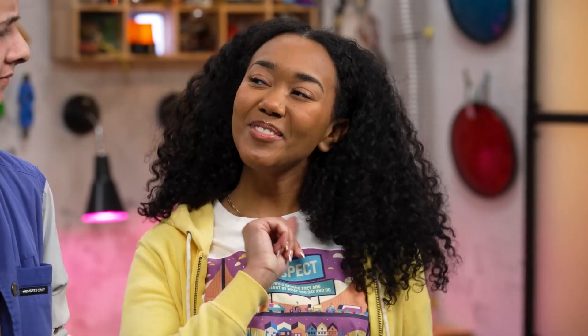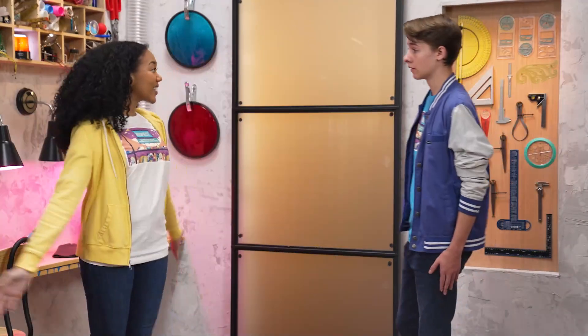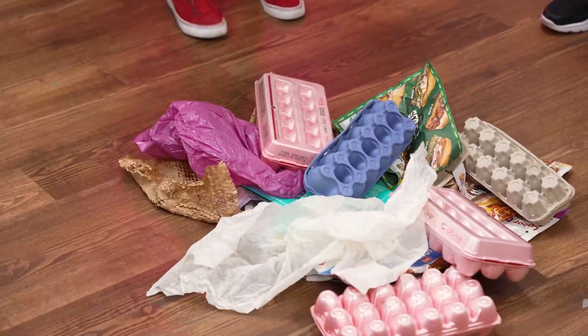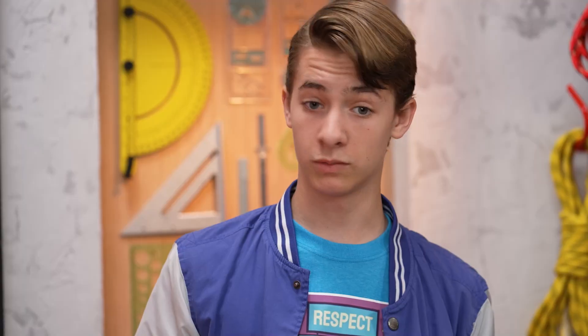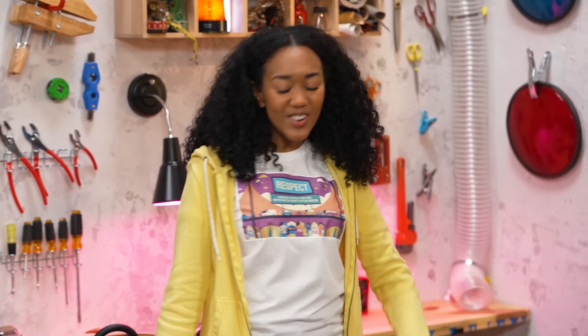So I've got something for you. What do you see? Trash. That's what I thought too, until I saw what my friend Abby does. Well, do I get to see too? Absolutely. I think she deserves a drum roll.